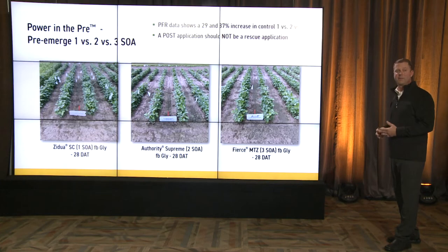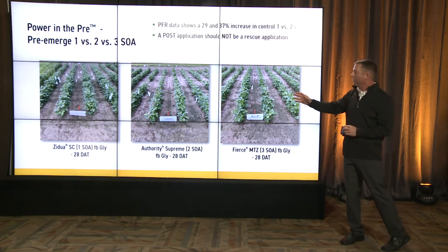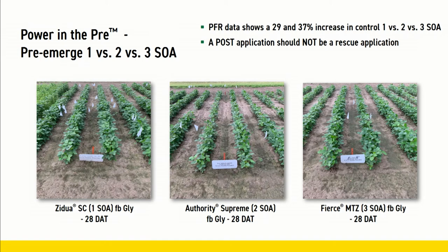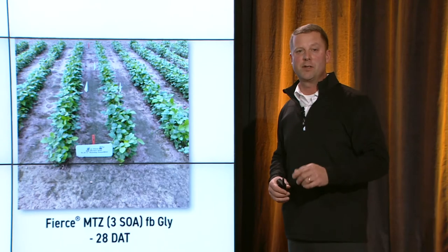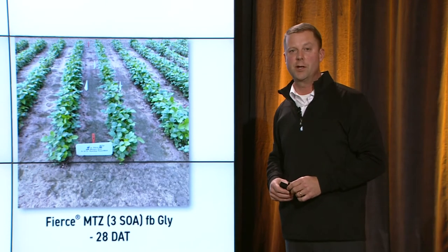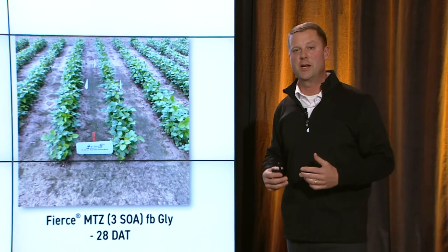We're comparing three different fields with different sites of action. On the far left, one site of action pre followed by Roundup 28 days after application — the flags indicate weed escapes. In the middle picture, two modes of action followed by glyphosate 28 days after — better control. On the far right, three sites of action down early in our residual — excellent control. Our PFR data shows that going from one to two modes of action, we see a 29% increase in weed control. Going from two to three: another 37%. That is substantial.